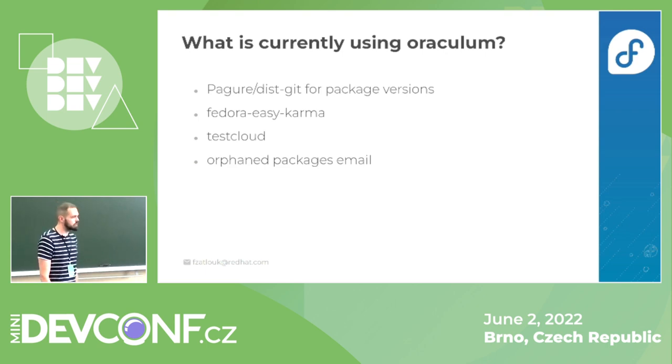Another tool using Oraculum is Fedora Easy Karma. If you have the updates-testing repository enabled, you can launch it and give karma to packages from updates-testing faster than doing it manually through Bodhi. Fetching data from Bodhi was too slow and not robust enough, so the team decided to use Oraculum, which caches all data from Bodhi for all packages.